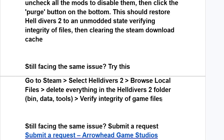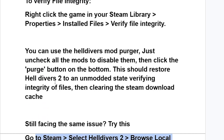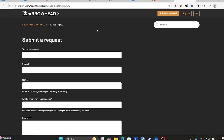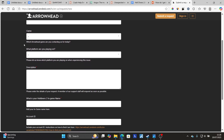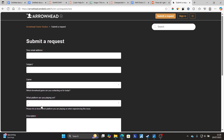If you're still facing the same issue, you can submit a support request to Arrowhead Game Studios, the developer of Helldivers 2. The link will be available in the description. Make sure to fill out all the required details in the form, then click Submit. The Arrowhead support team will be able to help you with the issue.